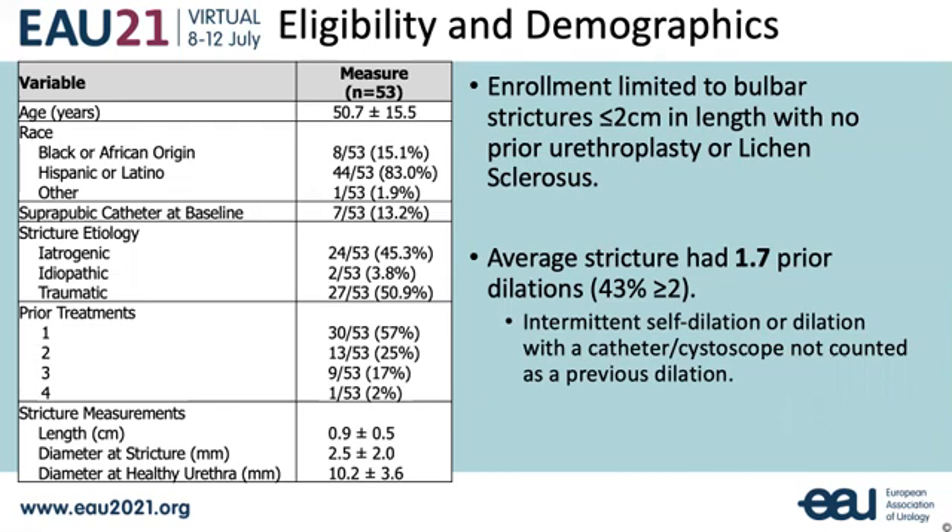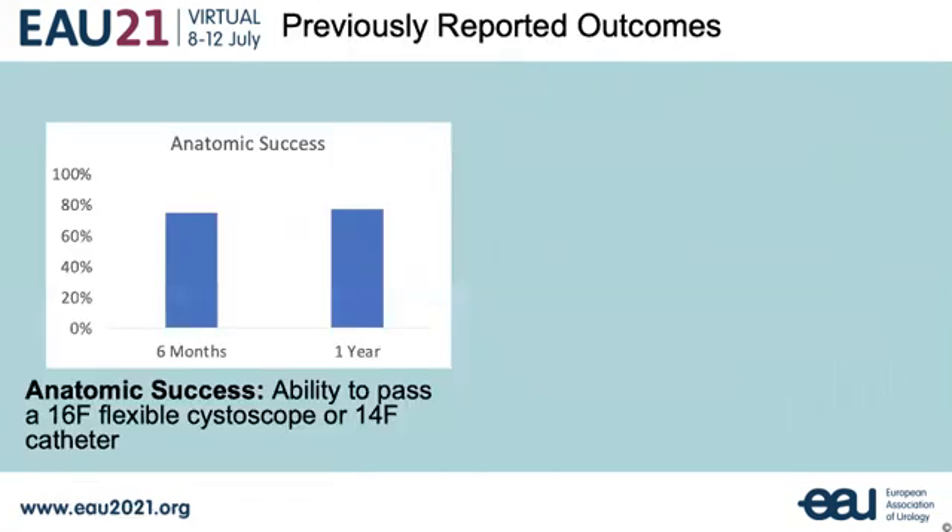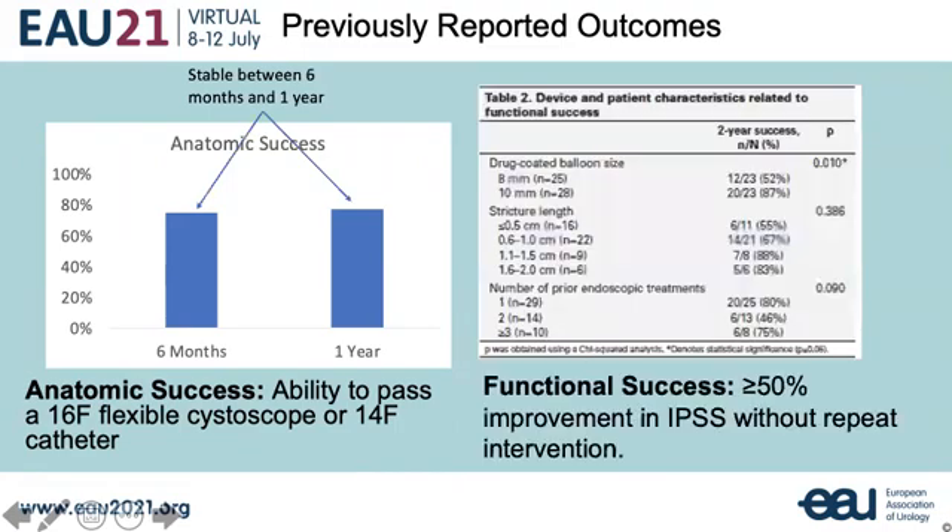43 subjects were evaluable at the three-year time point. Outcomes for ROBUST 1 at one and two years have been previously reported in the Canadian Journal of Urology. Anatomic success, measured by the ability to pass a 16 French scope, was stable between six months and one year. Functional success remained at 70% through two years, and outcomes were consistent by stricture length and number of prior interventions.